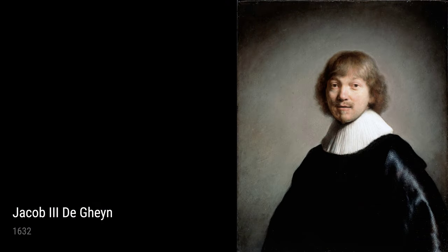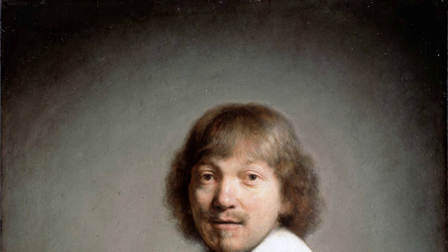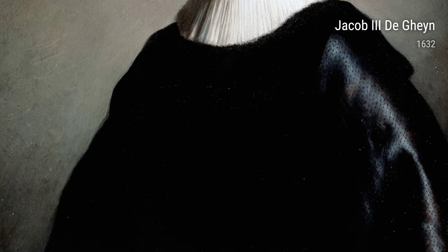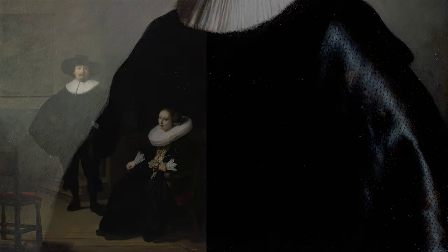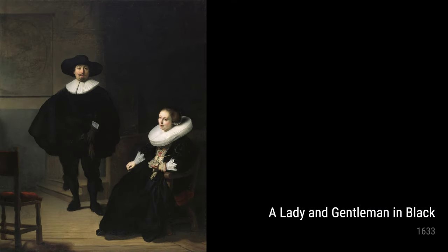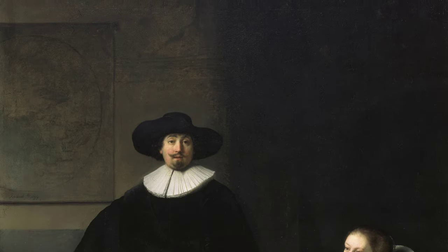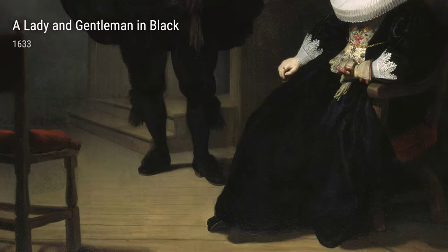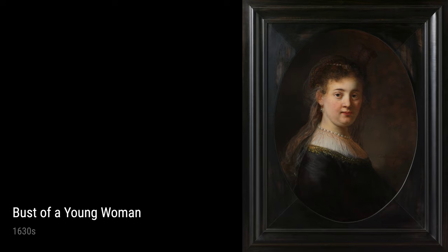Now, let's move on to Bust of a Young Woman from the 1630s. This sculpture-like painting demonstrates Rembrandt's fascination with capturing the human form. The delicate lines and soft expression make the woman appear almost ethereal. In the same year, Rembrandt painted Bust of a Young Woman Smiling. Here, he captures a moment of joy and radiance on the woman's face. Rembrandt's attention to minute details and expression makes the painting incredibly dynamic.